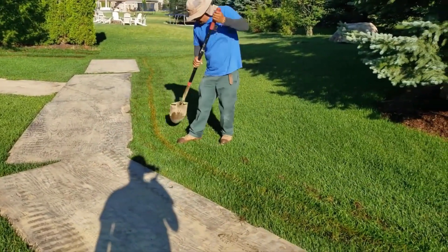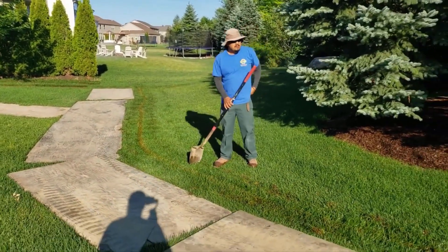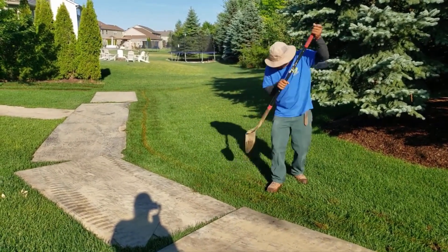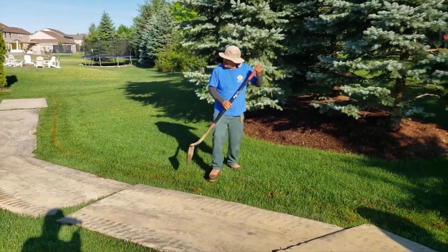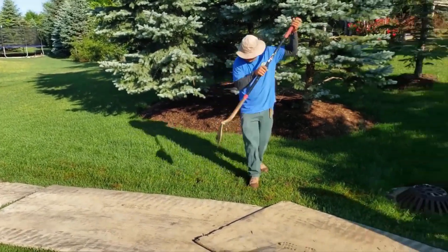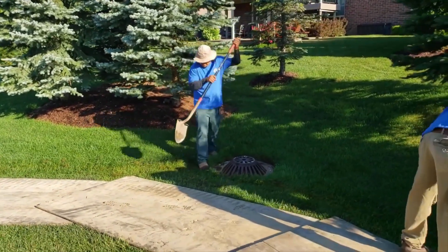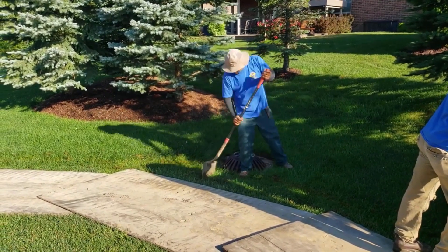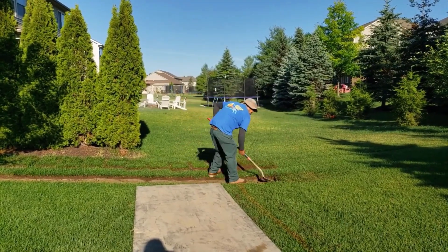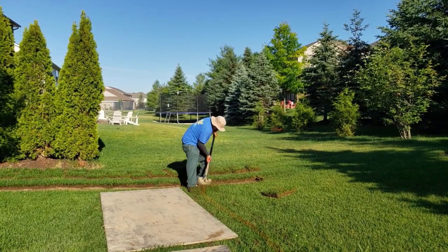The guys cut the sod and notice how they're not rolling it up, because it's 90 degrees and it'll just cook. If you roll sod up, it literally cooks like compost — it just steams and kills it in just a matter of hours. Not to mention, it's just easier to handle when it's in manageable pieces. I have one guy cutting the sod, one guy going ahead chopping it into manageable pieces, and a third guy picking it up and putting it aside. They won't have to move that sod two, three, or four times. It'll stay right there until it's time to put it on top of the burrito wrap.